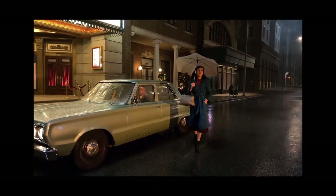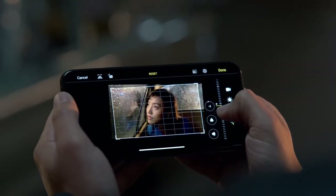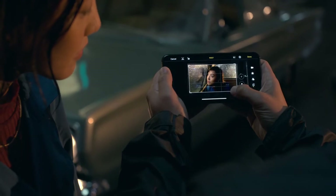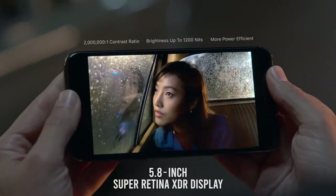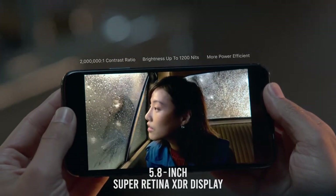Editing tools previously reserved for photos now make editing your videos a pro-level experience. Then play back your footage on the new Super Retina XDR display that has the highest pixel density of any Apple device.